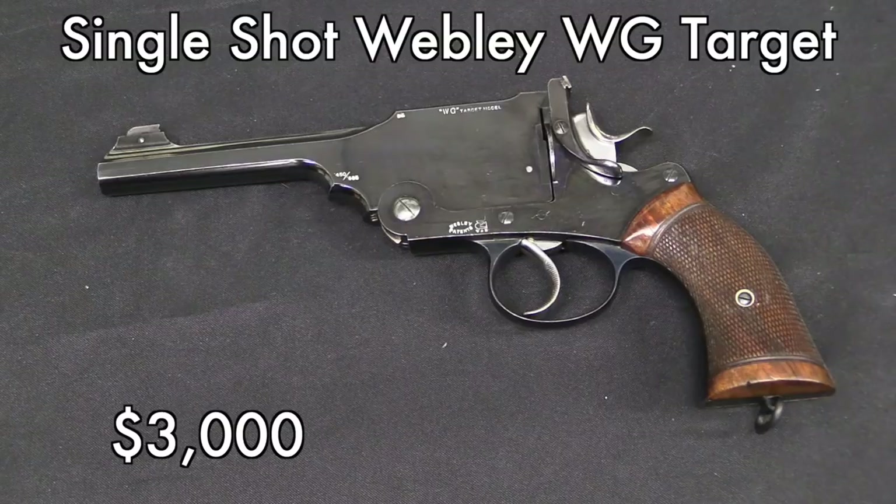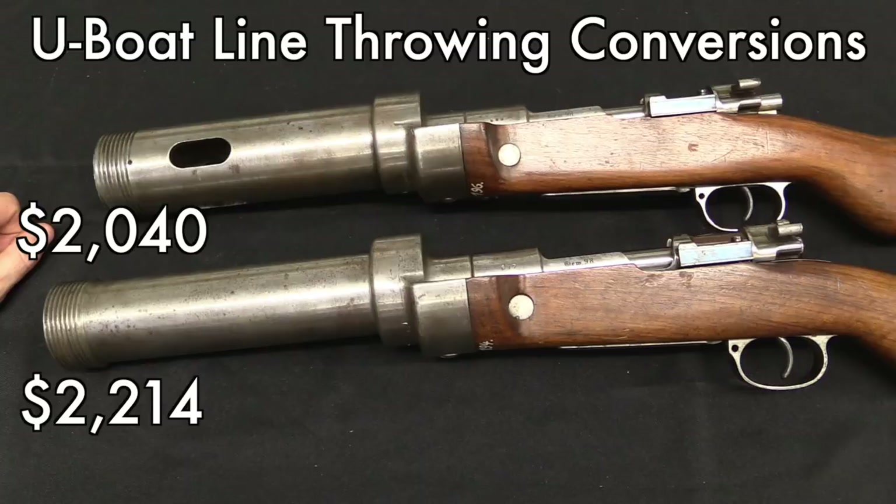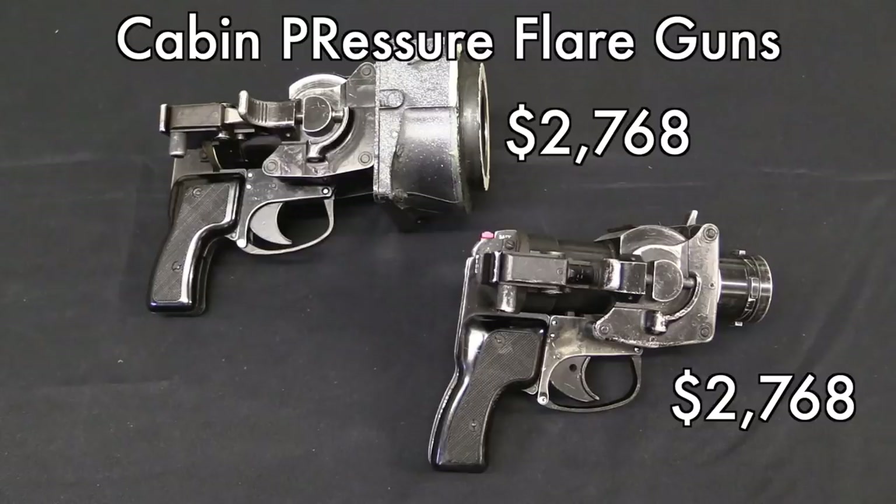The Webley WG Target single shot, on the other hand — I think there was not a whole lot of interest in this. And I'm sure whoever got it is extremely happy with their purchase. At $3,000, it's not that much more expensive than a standard WG Target in that kind of condition would have brought, and this is truly a one-of-a-kind gun. There were two U-boat line throwing conversions — I think that's what they are, though I can't guarantee it. They both went for right about $2,000 each. I'd be very interested to find out more about what they actually were and why they show slight differences when they're basically sequential guns.